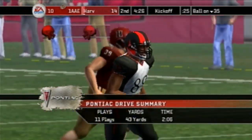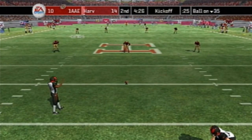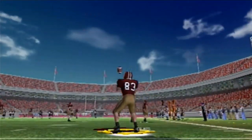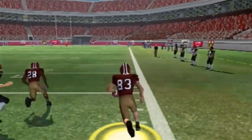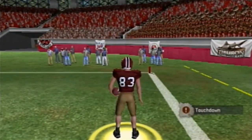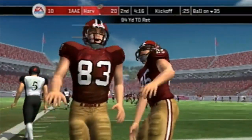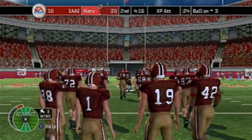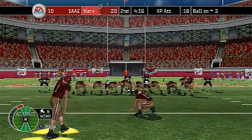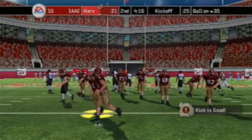Harvard will receive the kickoff. Number 83 with the ball — nice blocks and he might just go all the way! No one there to cover him — the 10 — touchdown Harvard! One of the longest kick returns you'll ever see, a 94-yard return. The blocks were there at the right place and right time. The extra point is good — 21-10 Harvard.